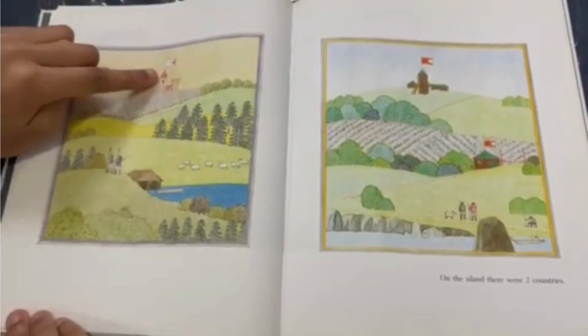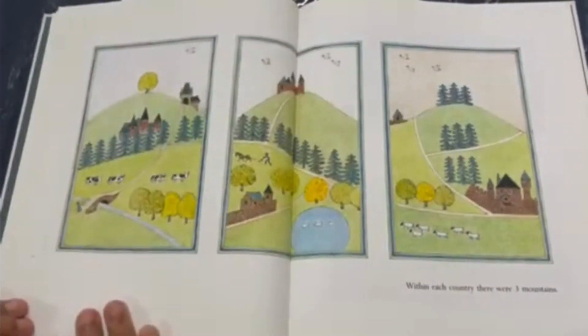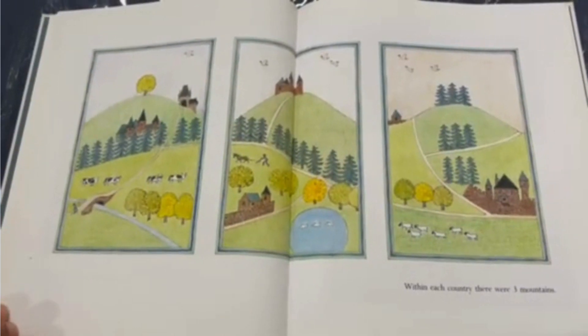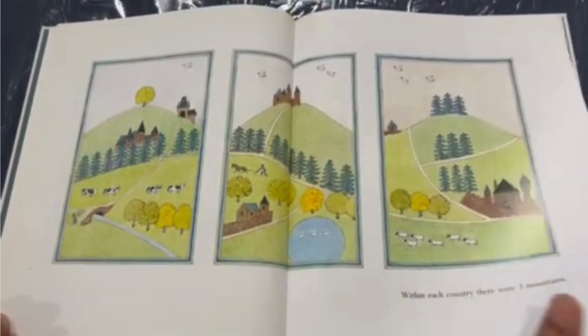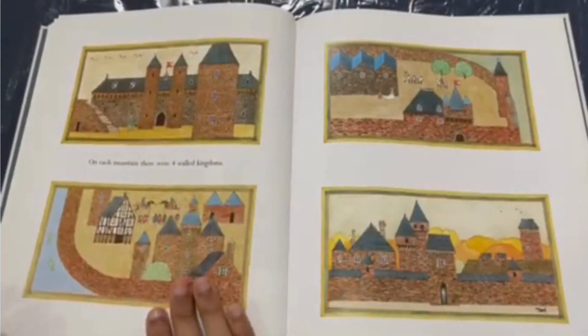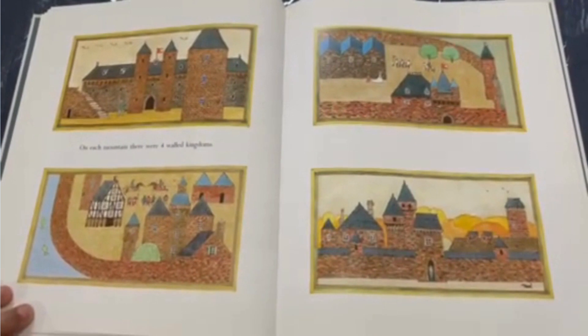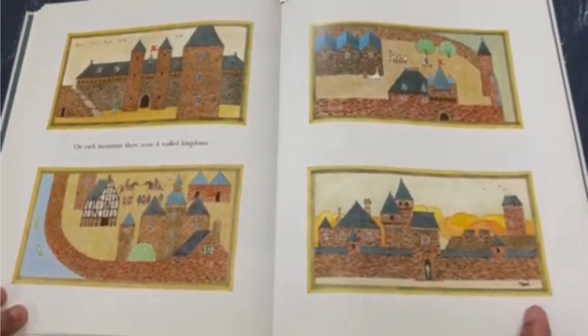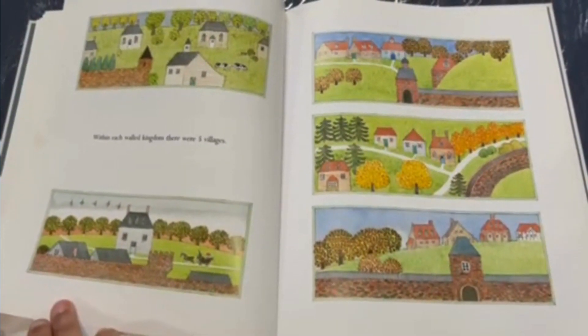I love how the flags are inverted. Within each country, there were three mountains. On each mountain, there were four walled kingdoms. Within each walled kingdom, there were five villages.